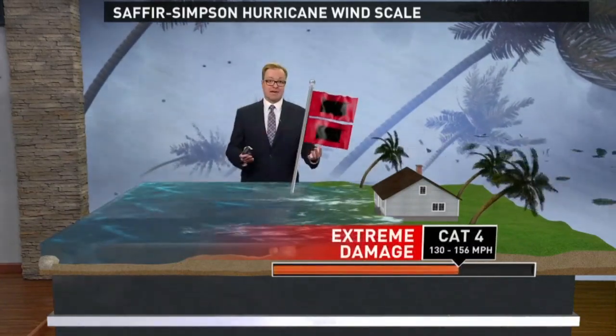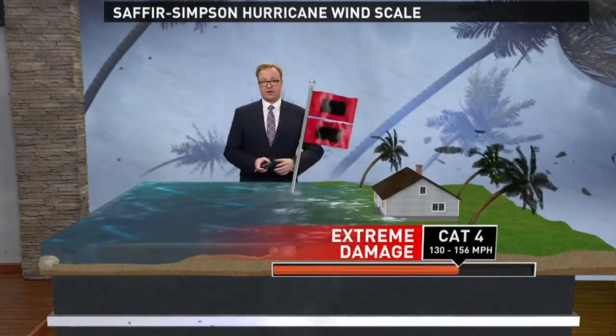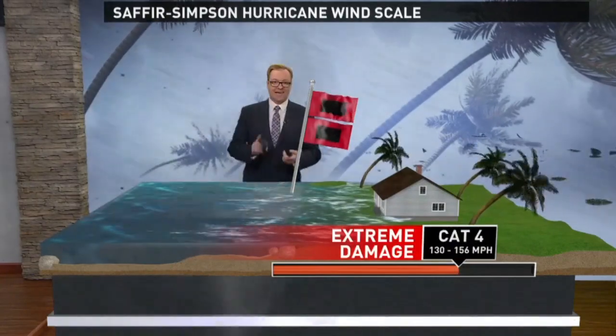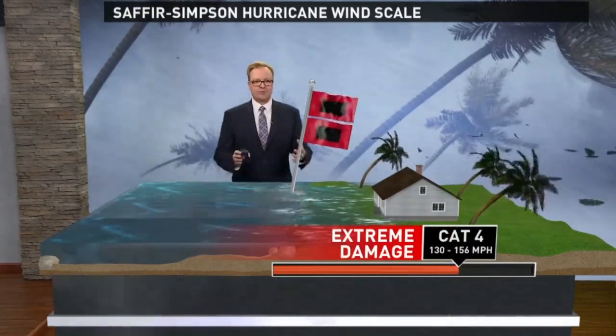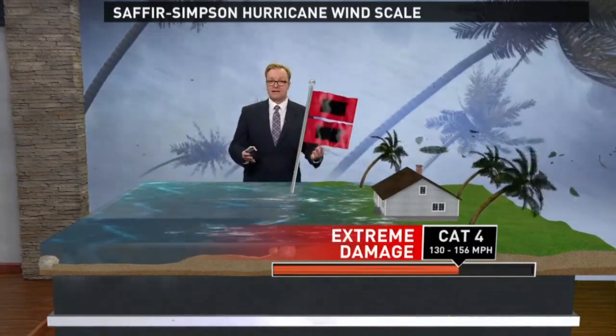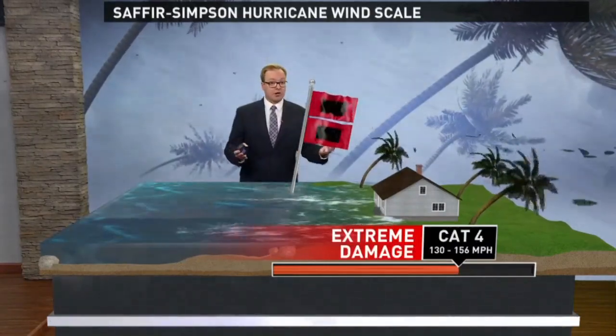By a category four storm, we're talking about a storm with extreme damage. Winds of 130 to 156 miles per hour, catastrophic damage to homes with total roof loss. Power will be out for weeks or months, and the area will be uninhabitable for a long time.